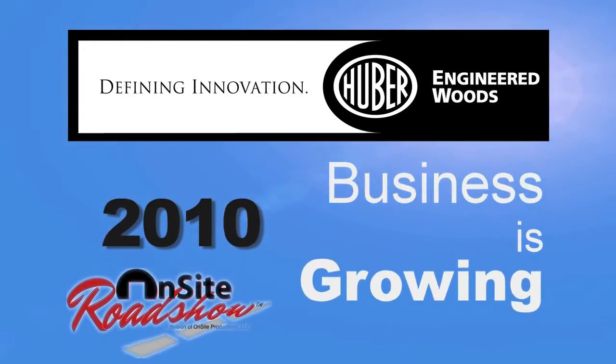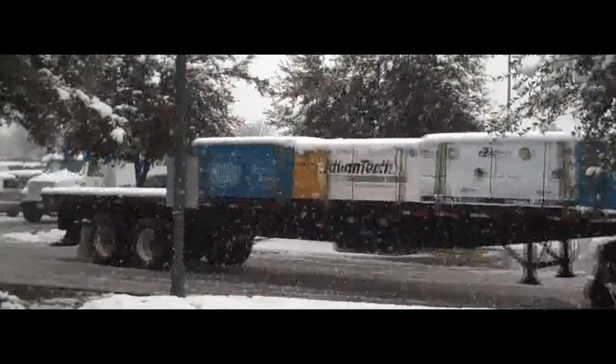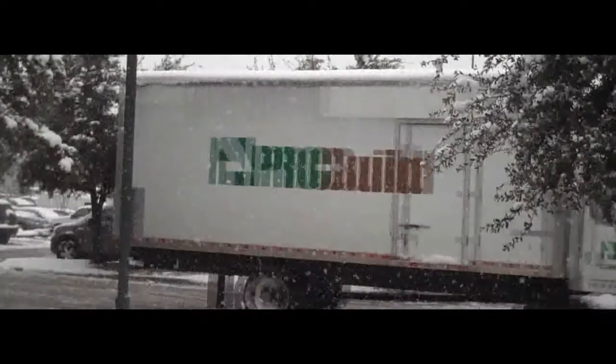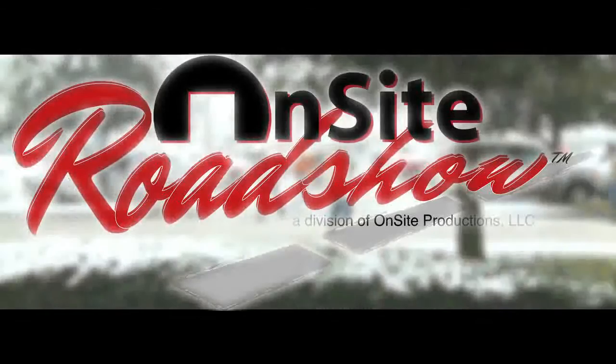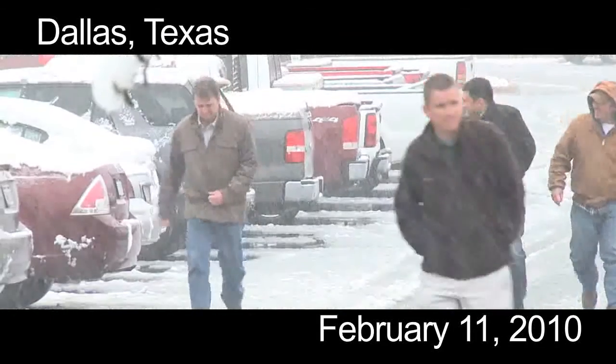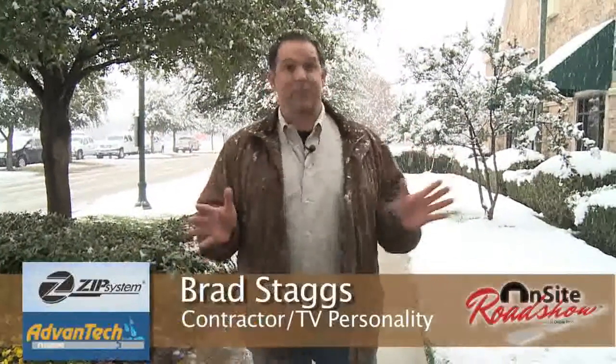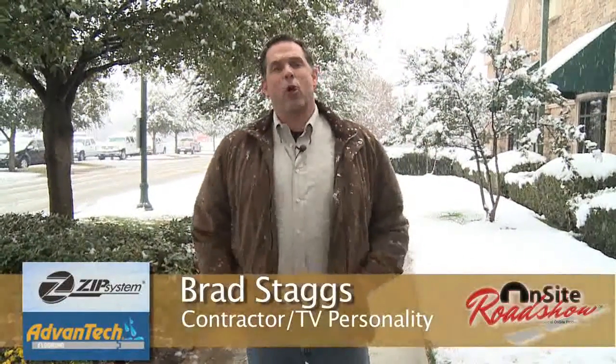As the building and remodeling industries continue to show signs of life, Huber Engineered Woods is taking it on the road in 2010. We've partnered with On-Site Roadshow to provide rough framing clinics at 20 select retail locations across the country. I'm Brad Staggs and today we're in Dallas, Texas, where Huber has partnered with ProBuild, who brought together construction professionals and architects to show them the latest building products and let them see them in action.